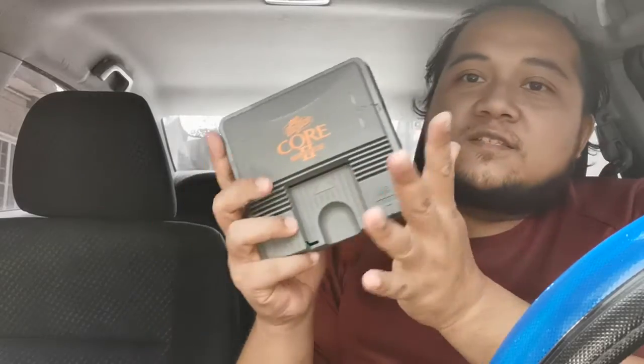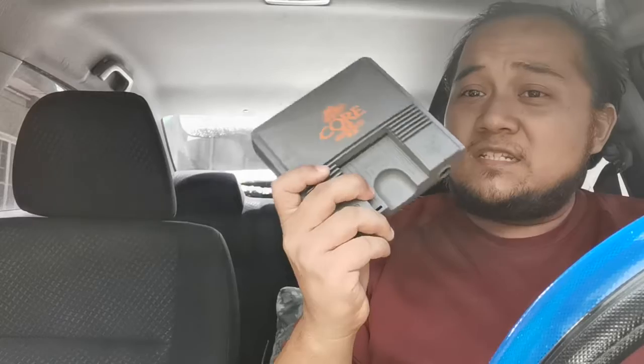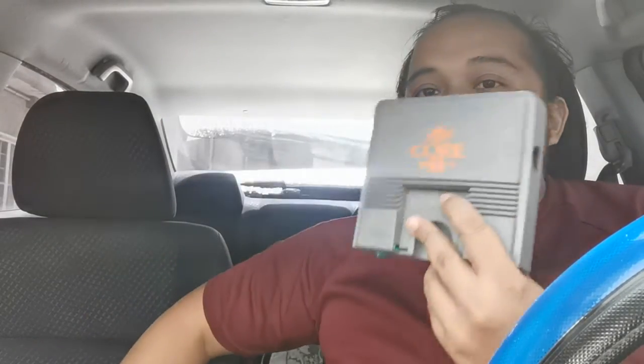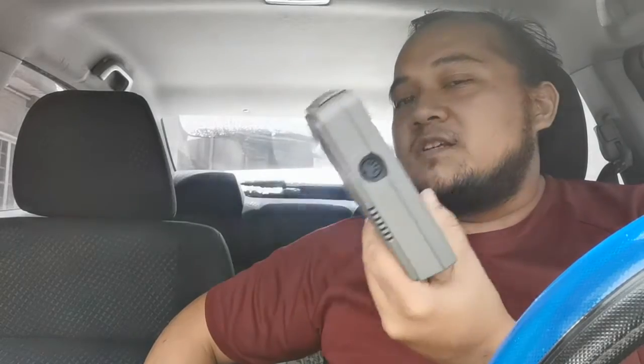Here is one of the awesome things I also picked up — a good price for this Core Graphics TurboGrafx unit. It's still untested; I was saving the testing for another video, and I also have to procure the respective items for testing this.